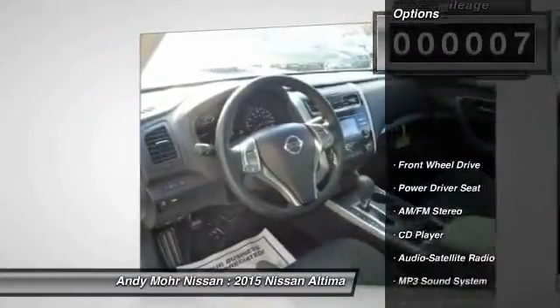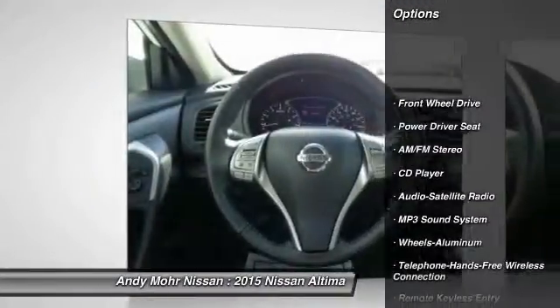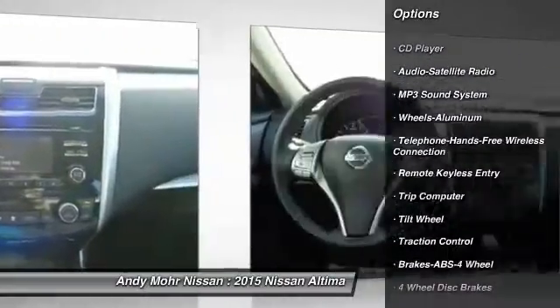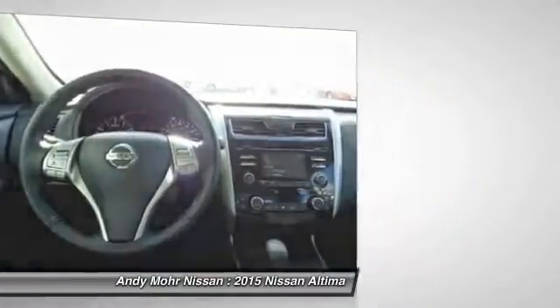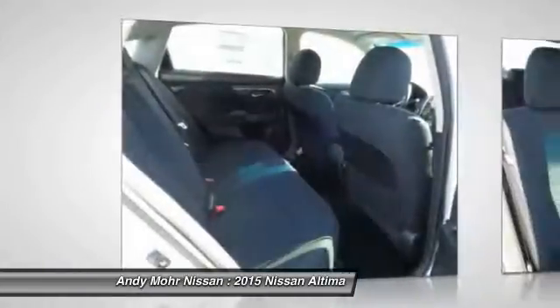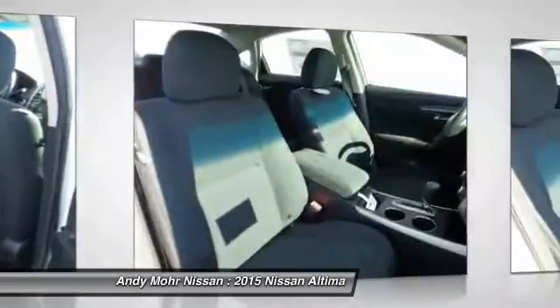Here are some of this vehicle's great options: traction control, anti-lock braking system, air conditioning front, Bluetooth wireless data link for hands-free phone, power steering, cruise control, aluminum wheels, AM/FM stereo radio, FWD, climate control, automatic.